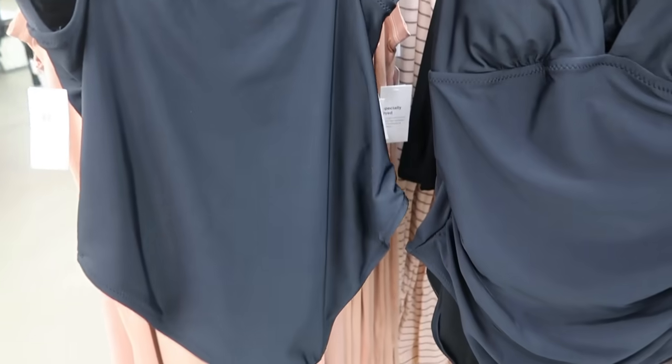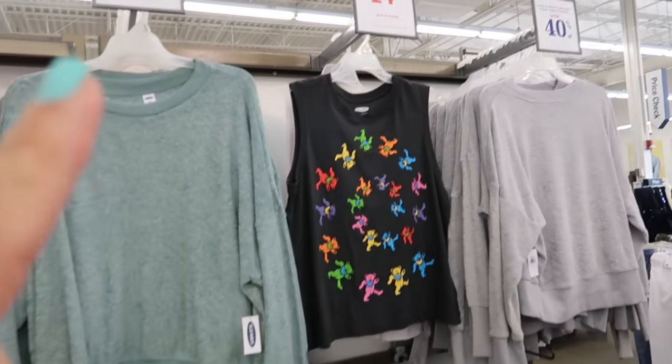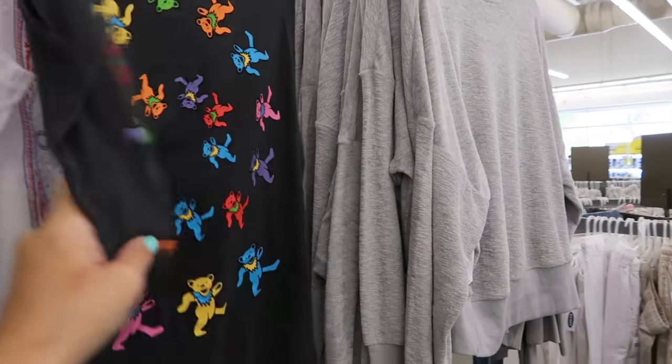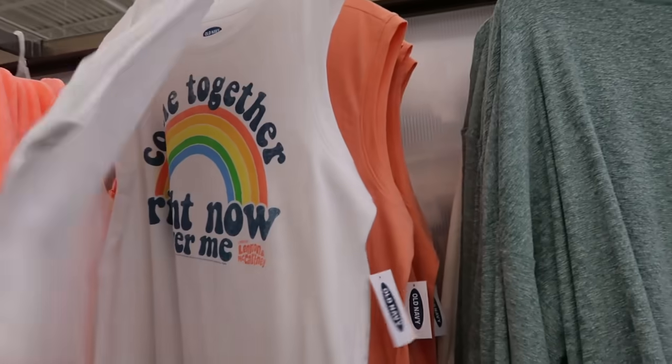My favorite sleeveless top — I don't see it in store but they're on sale for $14.99. Hopefully I can find it online. You guys know I really like the Led Zeppelin one, I think this is the time to pick it up for that price.